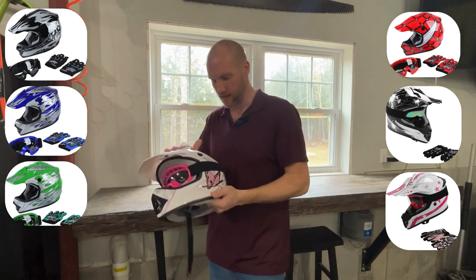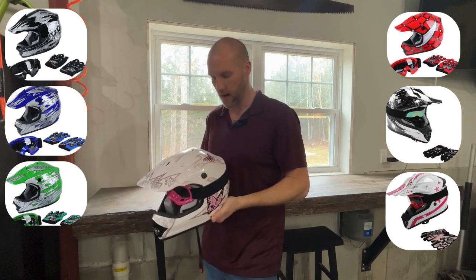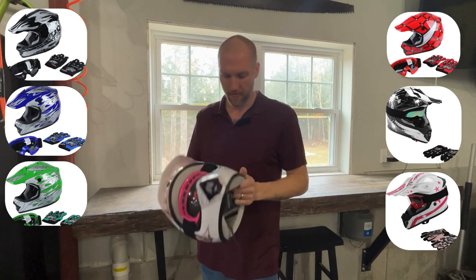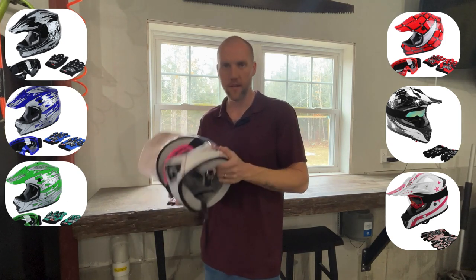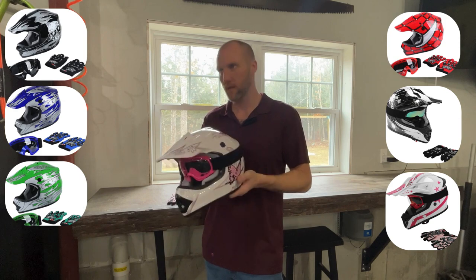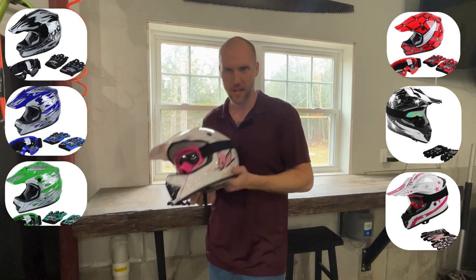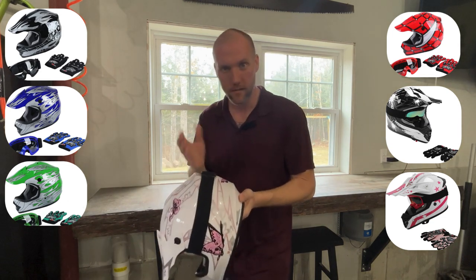The helmet is great quality. The clear coat has held up really awesome. Good ventilation here. This is a medium and the helmet is very, very light for its size, which is good because after a long day bouncing down the trail, your kid's going to get tired. You want a nice light helmet, but it's DOT approved so it's going to be sturdy.